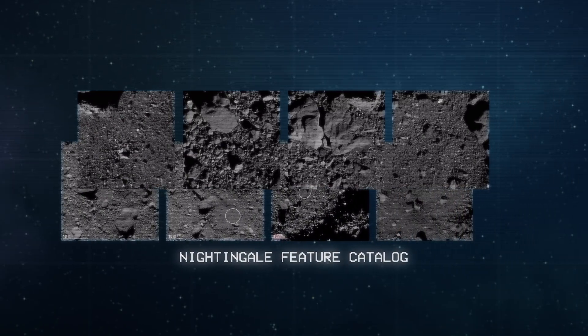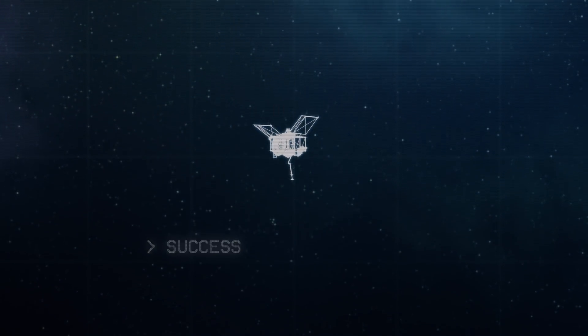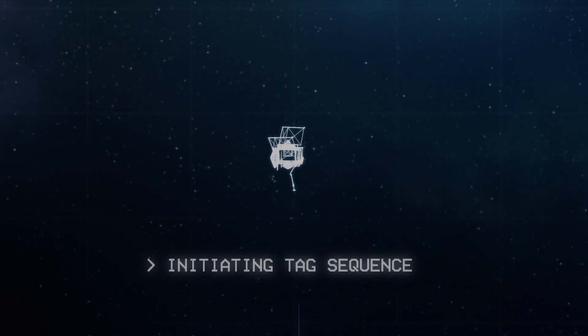When we do natural feature tracking, that is all autonomous onboard the spacecraft, where we load the features — or a catalog — to the spacecraft, telling it where we expect these features to be. So as the spacecraft makes its progress down to taking the sample,